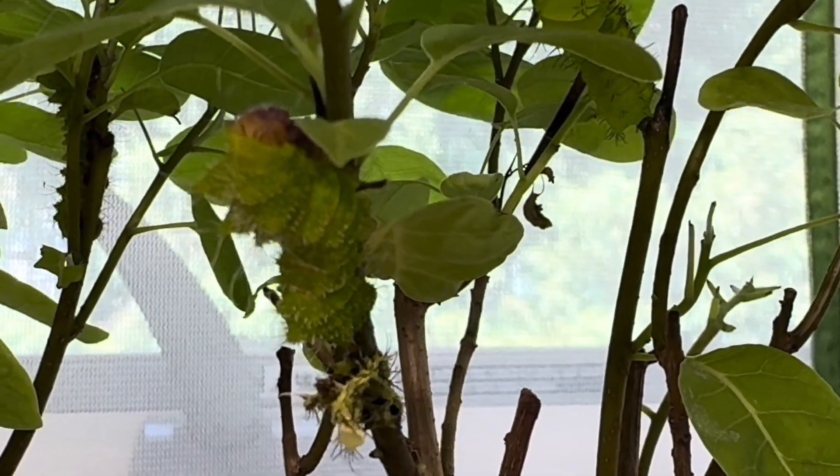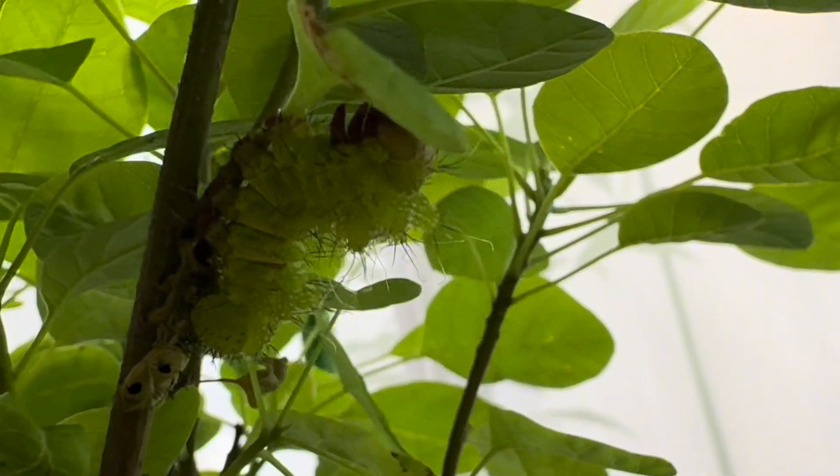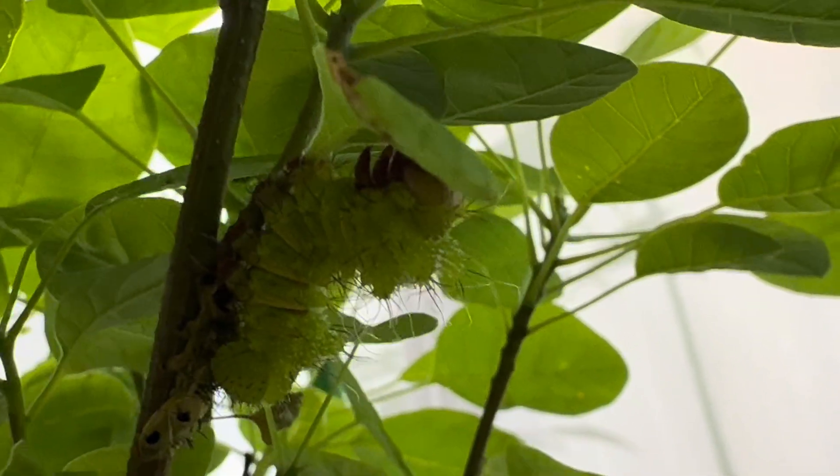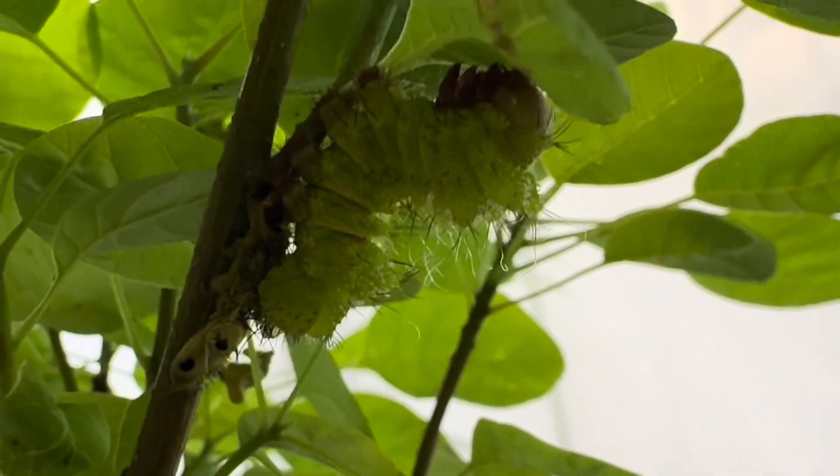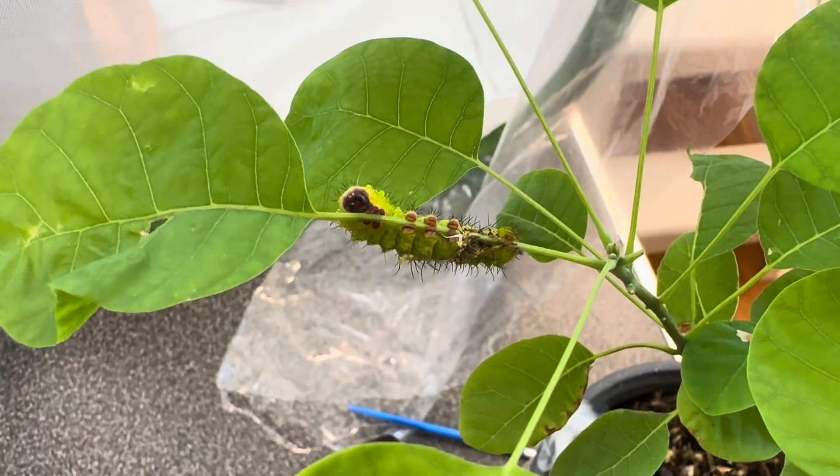These caterpillars weave a silk mat to attach themselves to, so that they can just walk out of their skin when they are ready. Some caterpillars will eat the shed skin, however I have found so far that these do not — they just simply walk away.